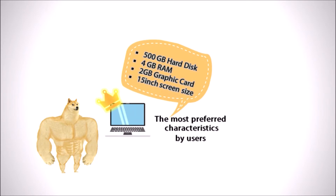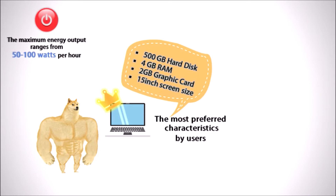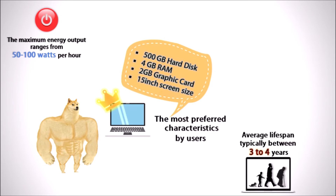There are 500GB hard disk, 4GB RAM, 2GB graphics card and 15-inch screen size — these are the laptop user favorites. For every laptop, the maximum energy output only ranges from 50 to 100 watts per hour. Also, all laptops never share a similar lifespan, which is typically between 3 to 4 years.